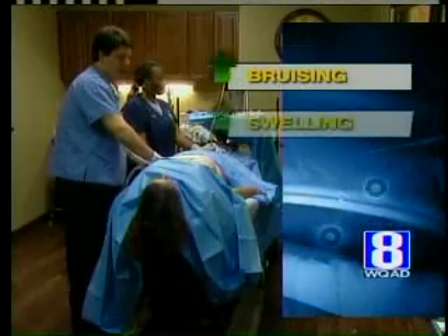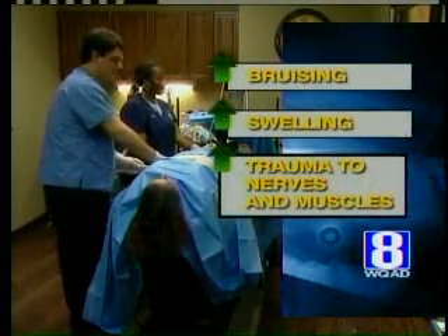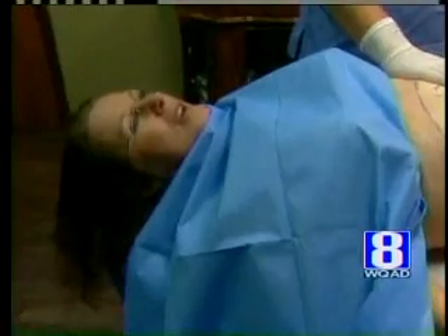With this new procedure, there's less bruising, swelling and trauma to the nerves, muscle and skin. It costs about $3,000, which is less than standard lipo because patients don't require general anesthesia. The patient is going to drive themselves to the office, get the procedure done, drive themselves home and go back to work that day or the next day.